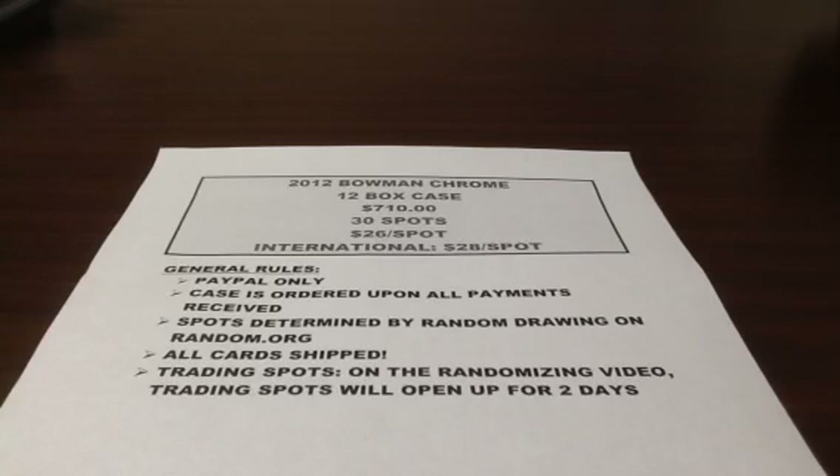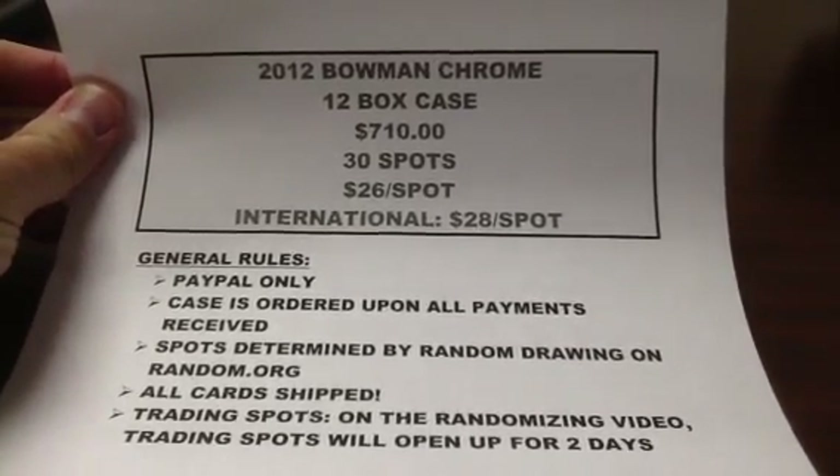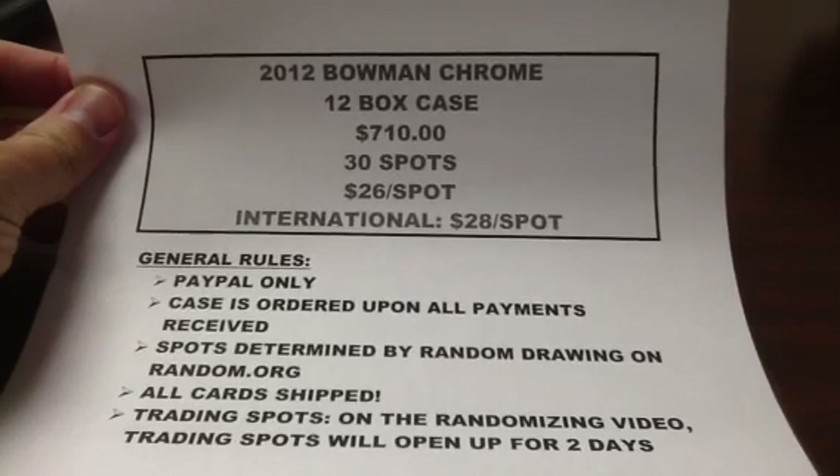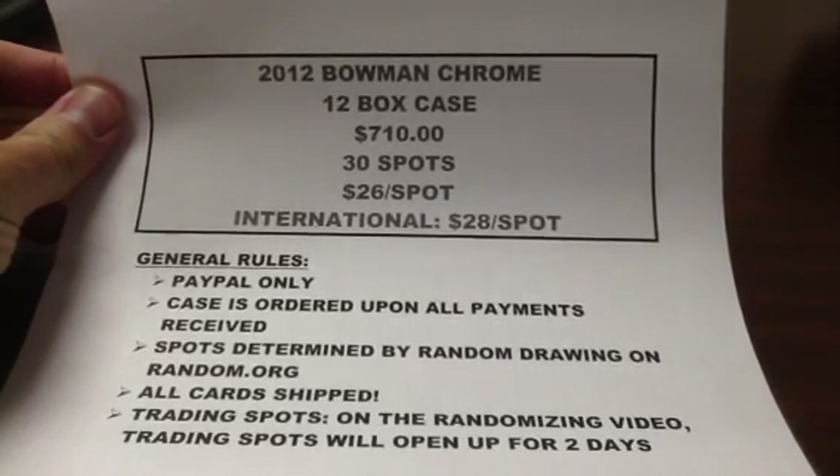One of the local guys here that gets cases — who I bought the last Topps Chrome case from — is offering me a really good deal, and I show it here. It is a 2012 Bowman Chrome 12-box case for $710, no tax, no shipping, so I really get a good deal here.